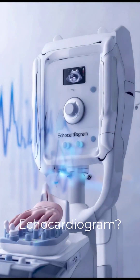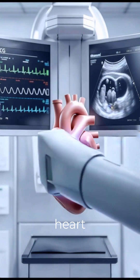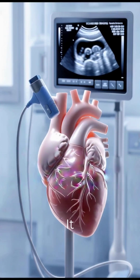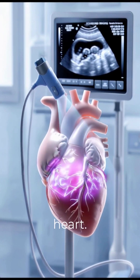What is an echocardiogram? An echocardiogram, or echo, is a heart ultrasound test. It uses sound waves to create a moving image of your heart.